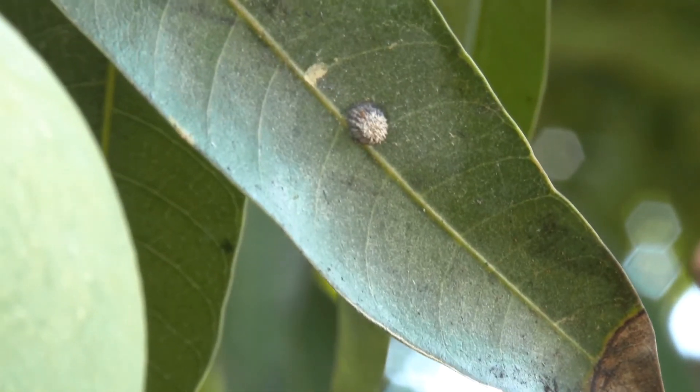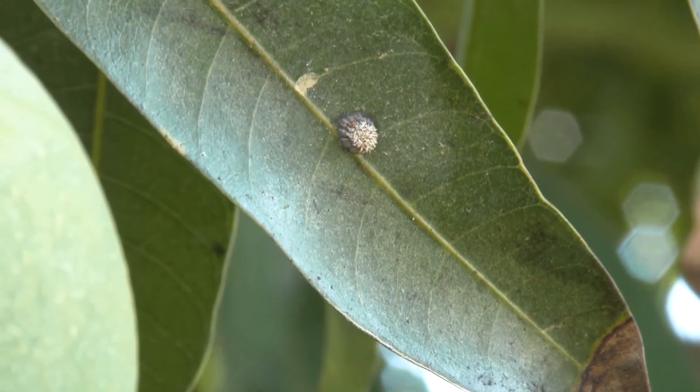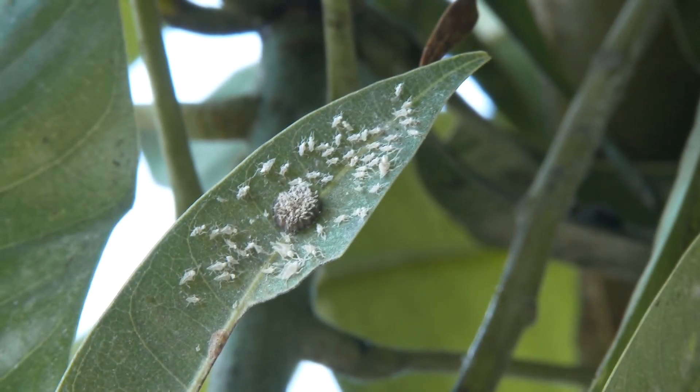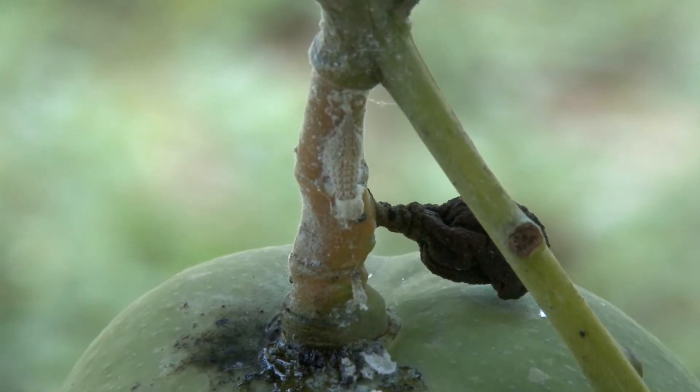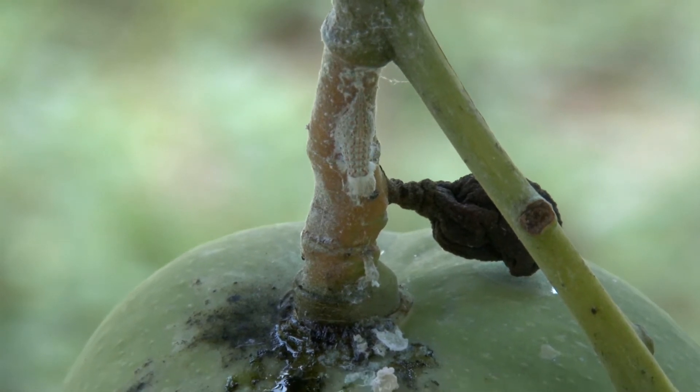The eggs are produced in a dish-shaped raft which is about 5mm in diameter and attached to leaves. The nymphs are either pale green to white or yellow-green with one or two clumps of feathery white filaments at the end of the abdomen. The nymphs do not have wings and are usually seen clustered around the egg mass when newly emerged.